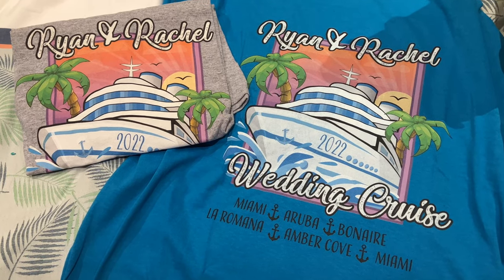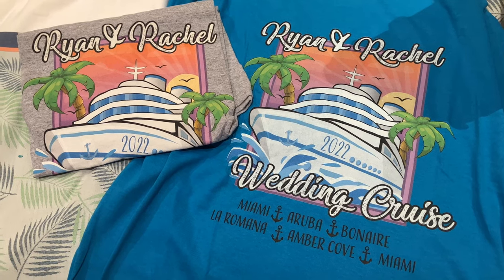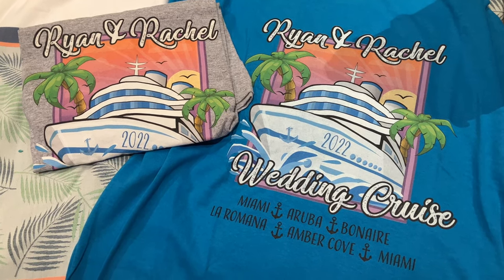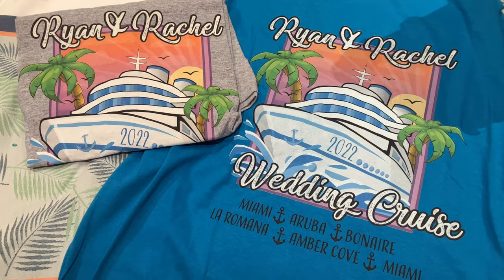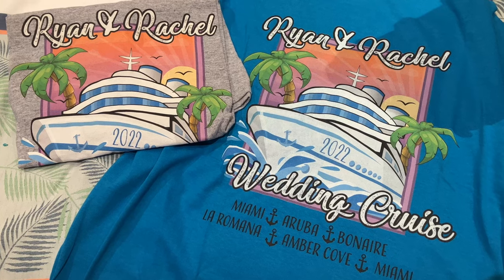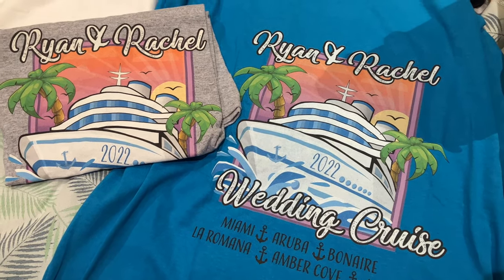If any of you are interested in customizing your own t-shirt for a cruise or any other event, or just to have a cool t-shirt, there'll be a link in the description so you can go to T-Shirts by Design and get started. Thank you all so much for watching, we really appreciate it. Until we see you again, keep your nose clean. Bye!